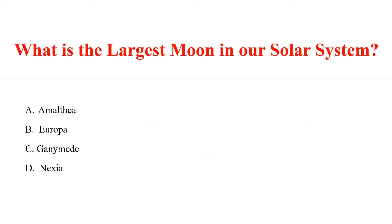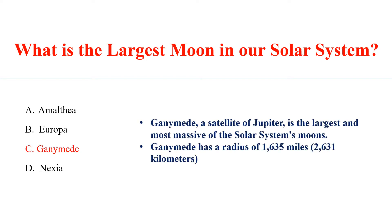What is the largest moon in our solar system? Answer C: Ganymede. Ganymede, a satellite of Jupiter, is the largest and most massive of the solar system's moons. Ganymede has a radius of 1,635 miles.